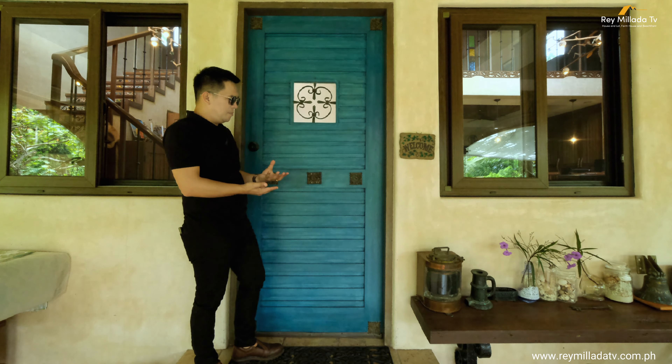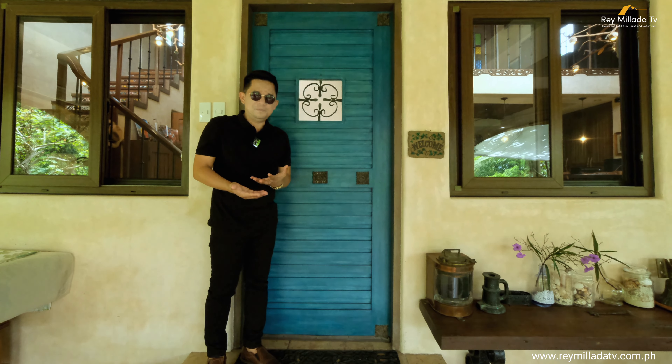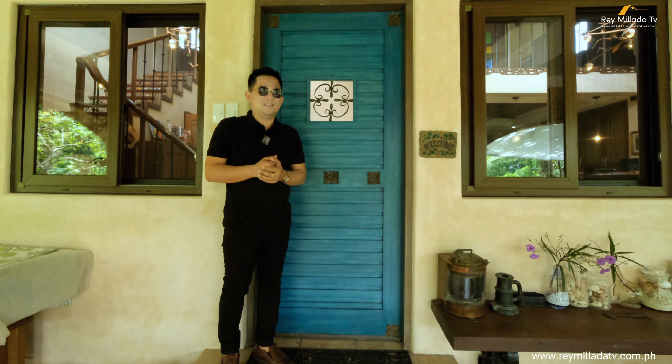It feels like you're in a coffee shop — that's really the vibe of this house.